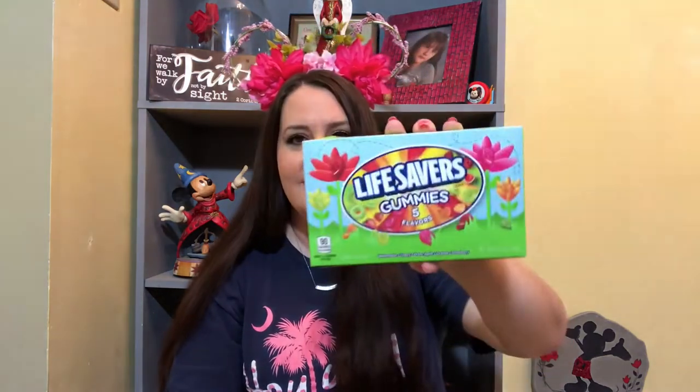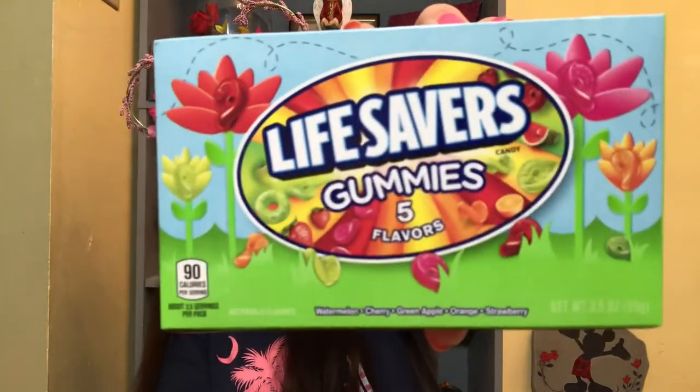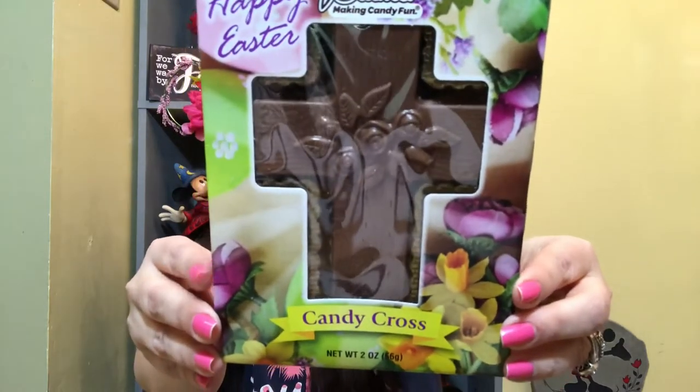The next thing I found at the Dollar Tree is Lifesaver gummies in watermelon, cherry, green apple, orange, and strawberry — just like the regular rings. She does love Lifesaver gummies and I thought the box was so pretty for spring. The last thing I found at the Dollar Tree was this gorgeous Palmer candy chocolate cross. It has beautiful flowers in the middle and it's milk chocolate. I really loved the box on this too — it was really pretty.